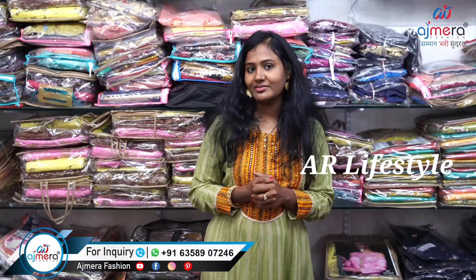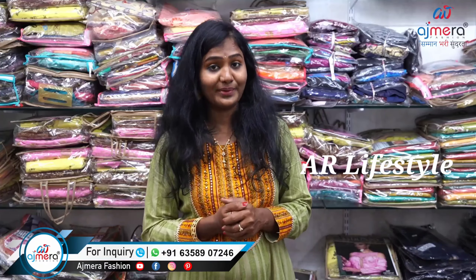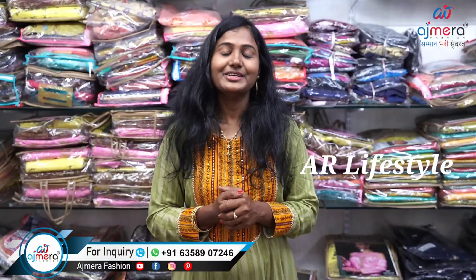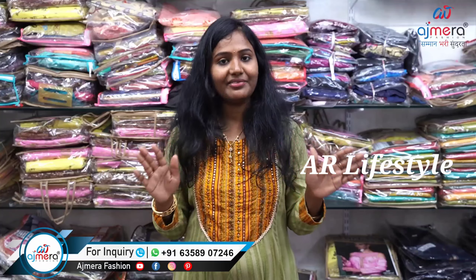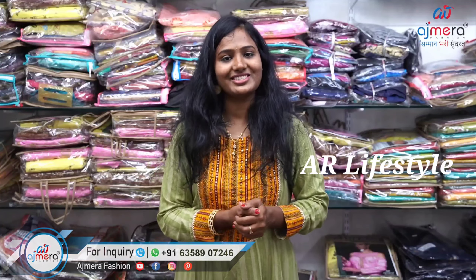You can visit online or visit offline. You can check the description. There is a Google map link in the description. If you have any doubts, you can clarify and do business. Friends, thank you for watching. Namaste.